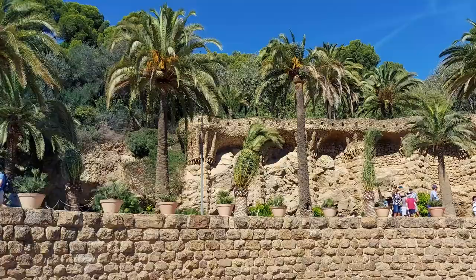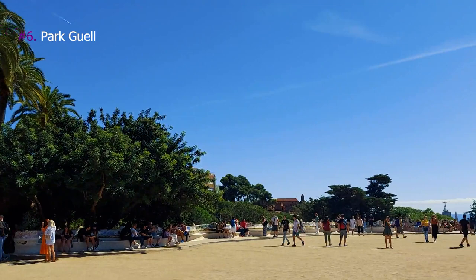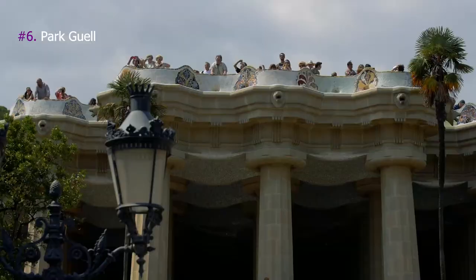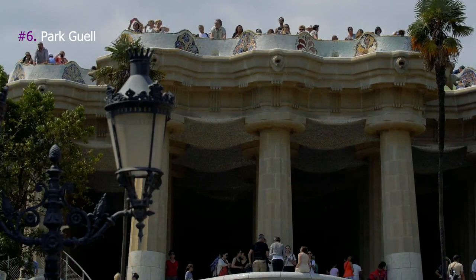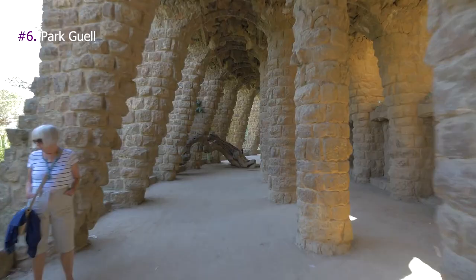6. Park Güell. Park Güell is a public park in Barcelona designed by Spanish architect Antoni Gaudí and built between 1900 and 1914. It is a must-visit when you are in Barcelona. Part of the park is free, but if you really want to absorb the park's energy and view the mosaic benches, the houses designed by Gaudí, or the Hypostyle Room, you need to pay a small fee. The Hypostyle Room is made of 86 striated pillars inspired by the Doric Order.